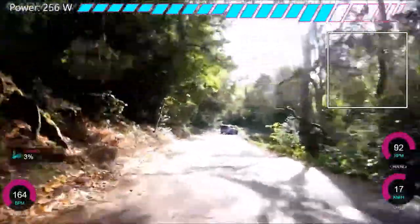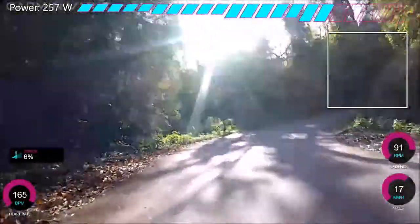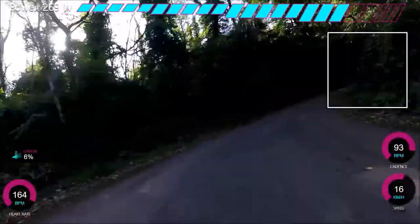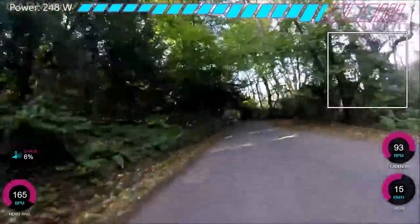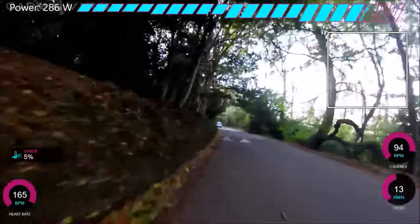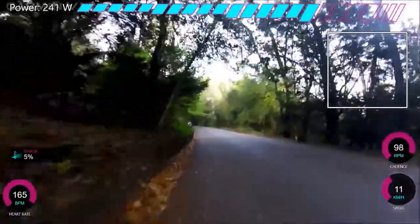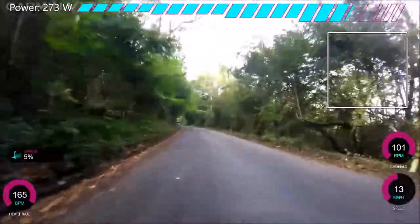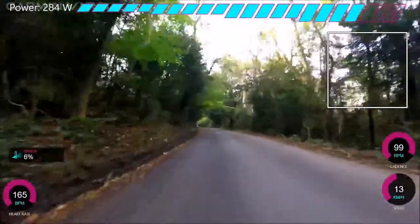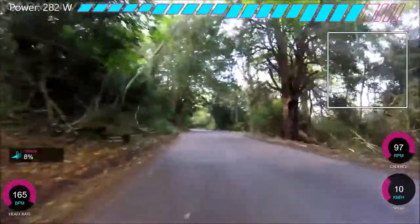Here we go — the last hairpin is just coming up. Can you cut the corner on most of these? Yeah, because you can see pretty much around the corner, so you can cut it quite nicely, which is good. It's a fun little climb to descend as well. There are three hairpins so it's not really an alpine descent, but still good to practice — especially the second hairpin, which is quite steep and quite narrow.